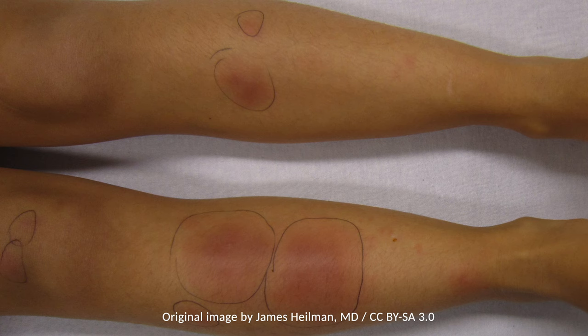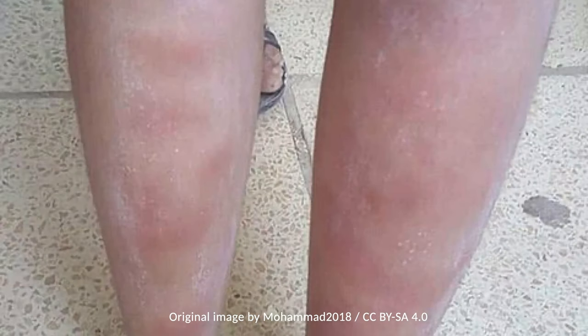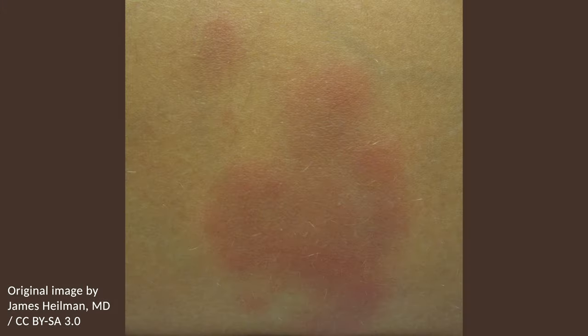However, residual hyperpigmentation may remain for weeks to months. Although the lesions are relatively benign, their appearance may be a harbinger of underlying systemic disease such as malignancy. Other than symptomatic treatment, management is dependent on the underlying cause if identified.